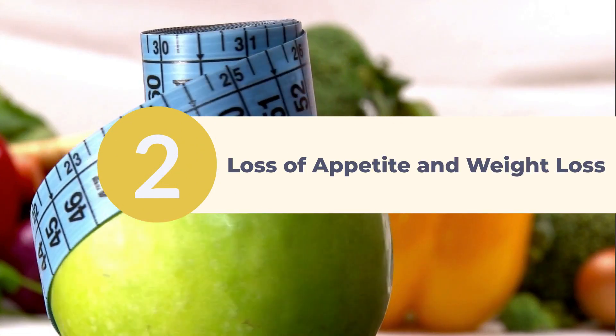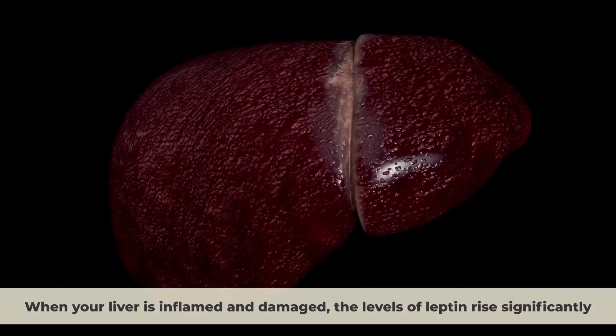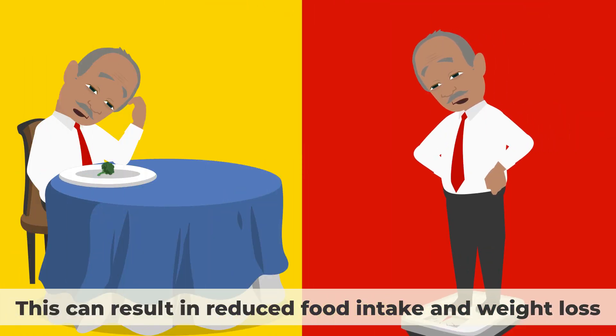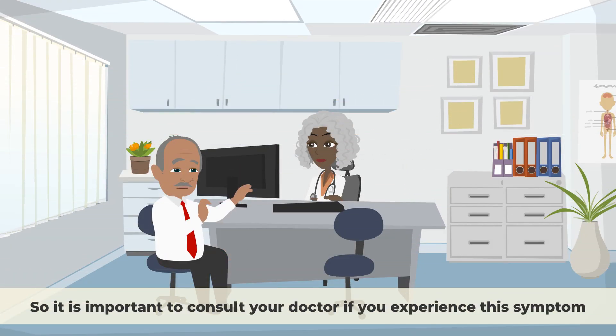Loss of Appetite and Weight Loss. In your body, there is a hormone called leptin, which prevents feelings of hunger. When your liver is inflamed and damaged, the levels of leptin rise significantly, resulting in reduced food intake and weight loss. However, weight loss can also be a sign of advanced liver disease, so it is important to consult your doctor if you experience this symptom.